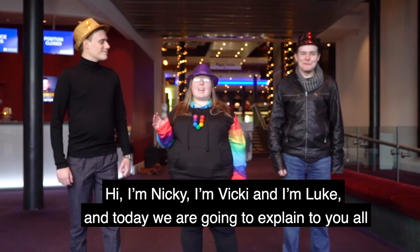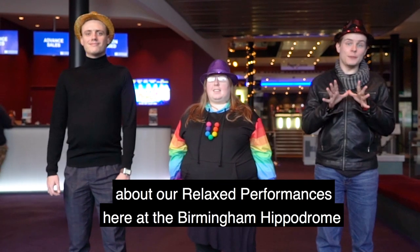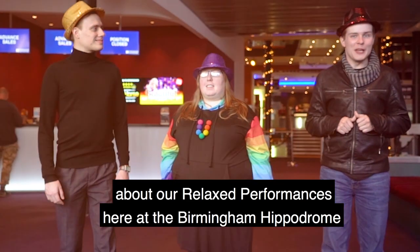Hi, I'm Vicky. And I'm Luke. And today we're going to explain to you all about our relaxed performances here at the Birmingham Hippodrome.